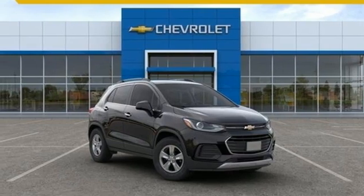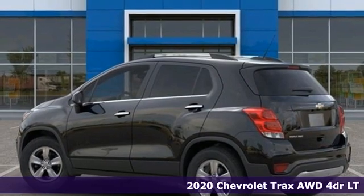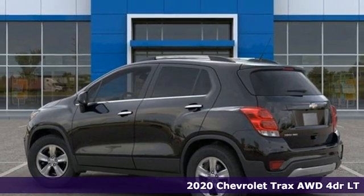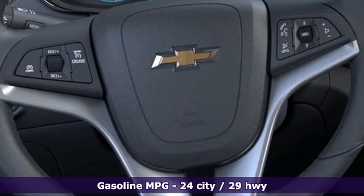It's a new 2020 Chevrolet Trax. Fun to drive, easy to park. This Trax simplifies your life and helps you explore your adventurous side. It comes with great features you love.